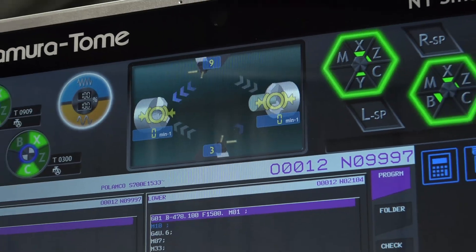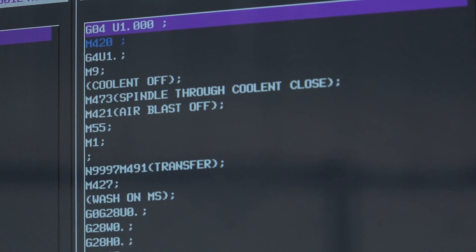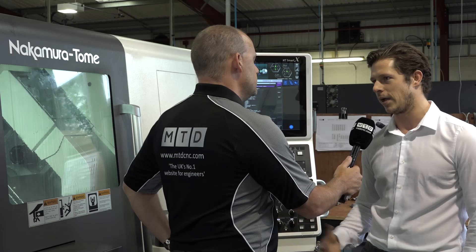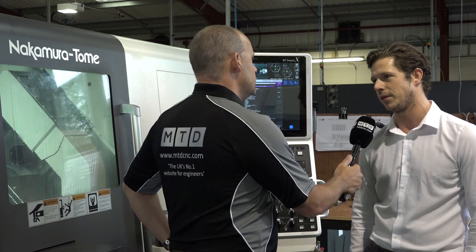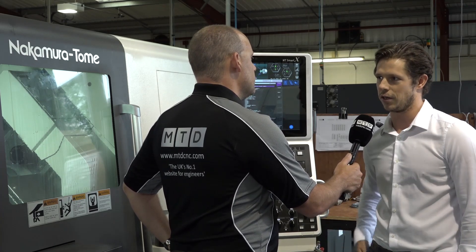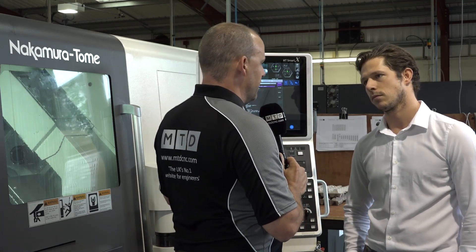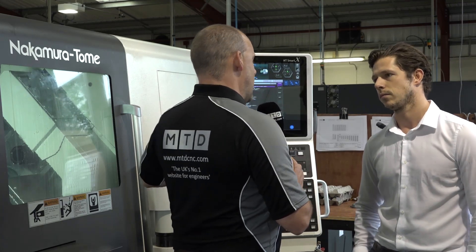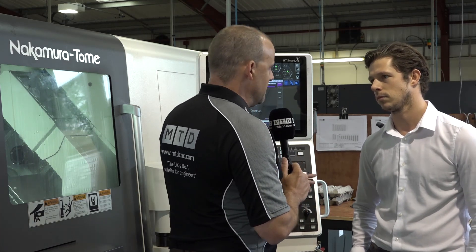What would your answer be to a critic that said that? I'd say completely the opposite. Think of it like your car — the more sensors they have, the better diagnostics they have, the quicker they can resolve problems. Our problems on the new machines are very limited, and when they do occur they're often resolved within a day because the diagnostics and fault-finding are very, very quick. And if you looked at the nine Nakamura machines you have, how much have they developed from the first to this one?